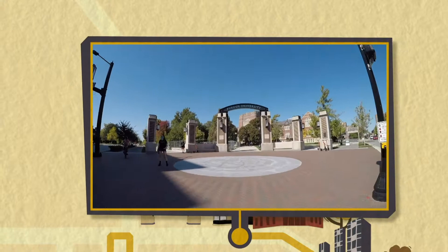In May of 2019, there was a rush right before graduation to finish the new arch in front of the Purdue Memorial Union. It's a gorgeous addition to campus and a favorite photo spot.